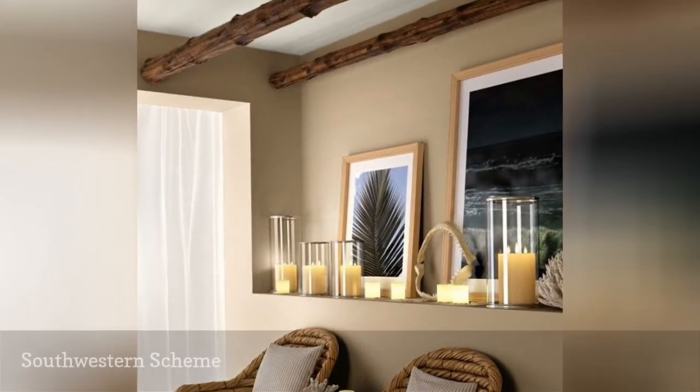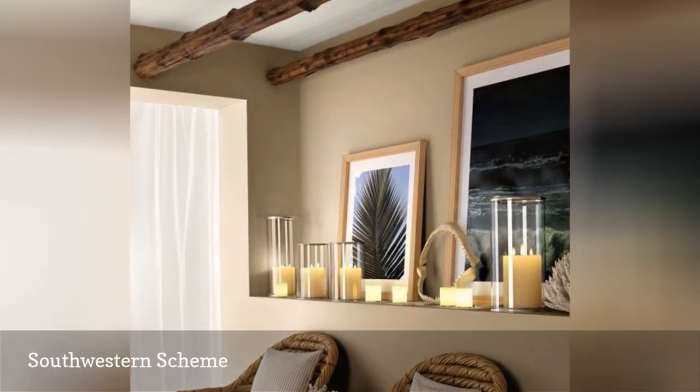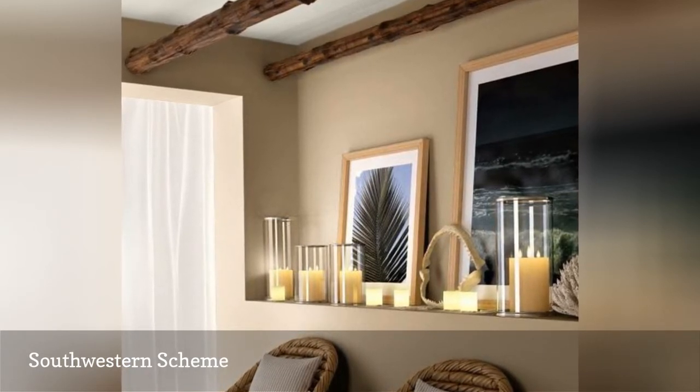Here's a relaxed, southwestern-themed family room color scheme using paint from Ralph Lauren. The wall color here is called Thunder Bay, and the ceiling is Stucco White.